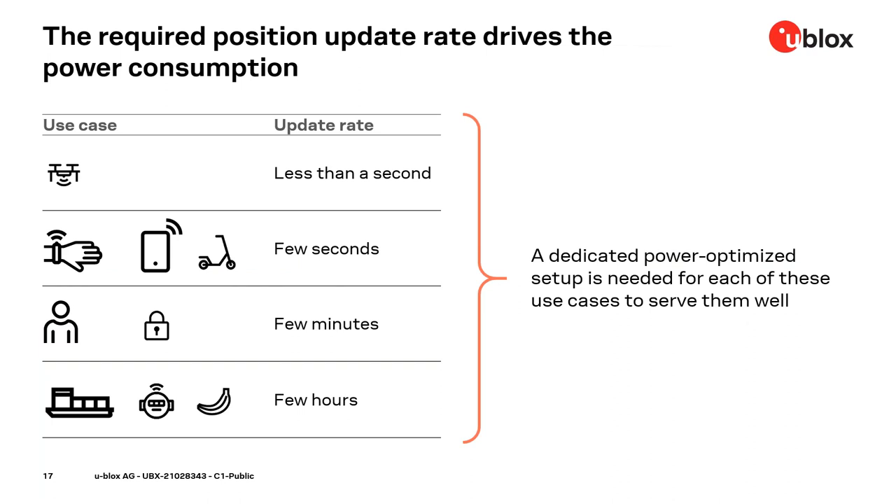The update rate has a significant impact on power consumption. How often is a position update required? A drone needs several updates per second when in the air. For an asset like a container, a position every few hours would be enough. There are several use cases in between that need an update every second or every minute. In between position updates, the GNSS is less busy and could save power.